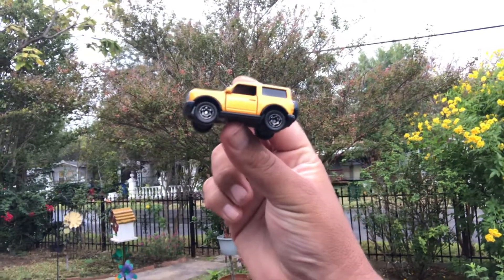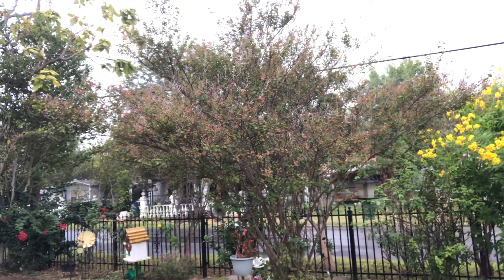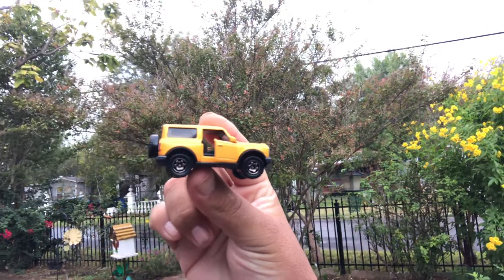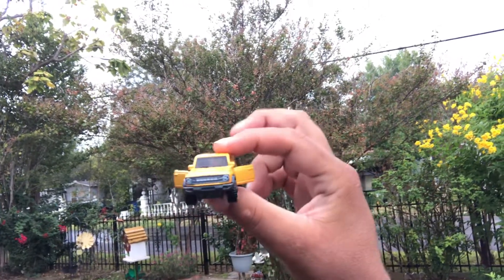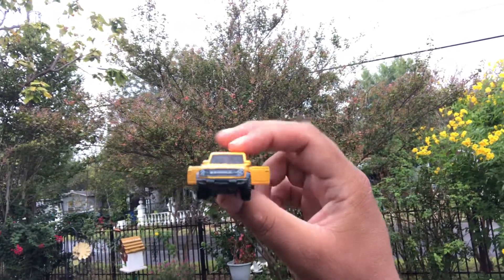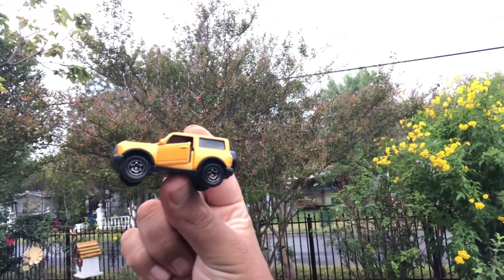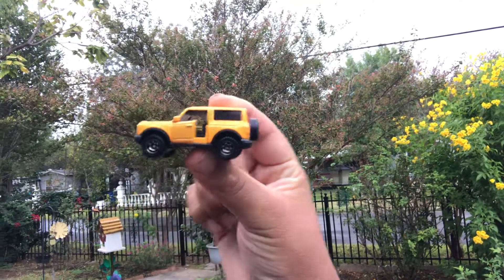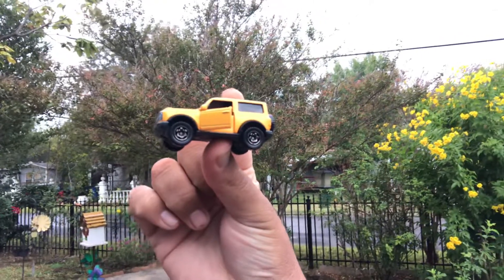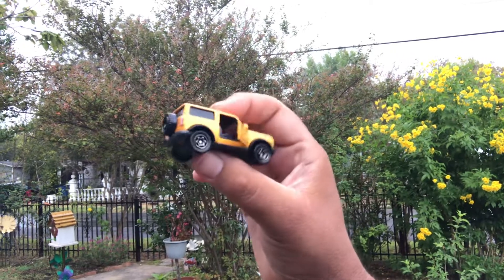Let's open those doors up. Taking it out the frame. So a lot of collectors complain that they don't collect Matchbox Moving Parts because the paint job is not good where the opening part is. Doors open. I probably can't show inside — you probably can't see inside even if I try. But doors are open.